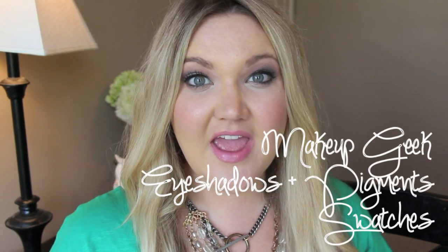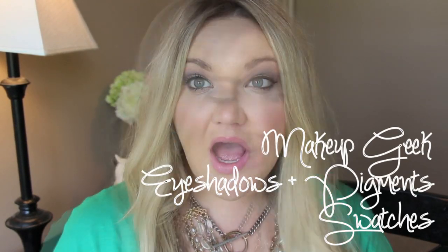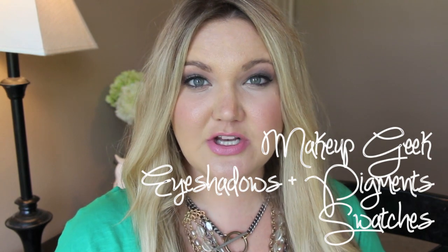Hi everyone, welcome back. Today I have a Makeup Geek haul for you. I recently purchased a bunch of Makeup Geek products. It was my first time to really try some Makeup Geek eyeshadows and I just wanted to show you and swatch some of the colors I got and tell you my overall thoughts about the Makeup Geek eyeshadows.